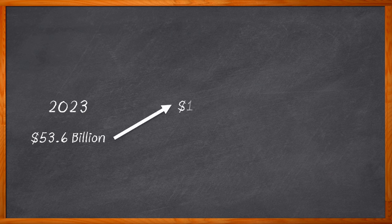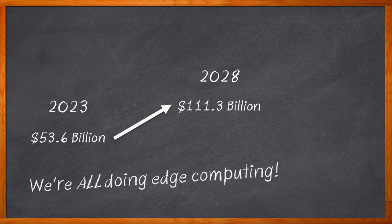Did you know that the global edge computing market size is expected to grow from a $53.6 billion industry in 2023 to $101.3 billion by 2028? Based on those numbers, there is a strong possibility that you, my Chalk Talk watching audience, are working on an edge computing application, or have in the past, or will in the future. So what are your biggest design concerns when it comes to edge computing designs? Security, reliability, and power efficiency are probably on the top of your list.